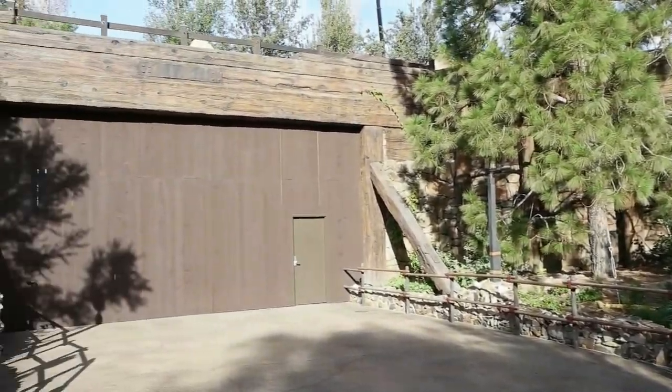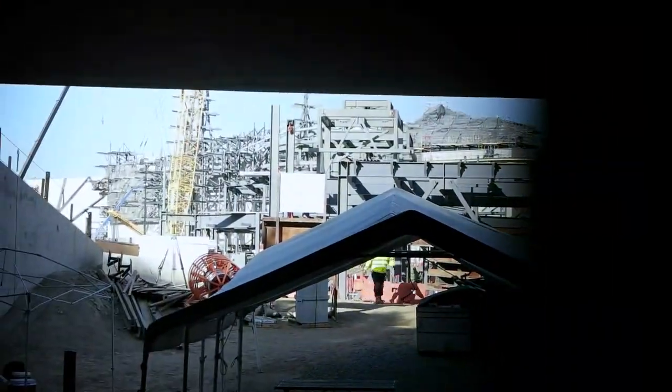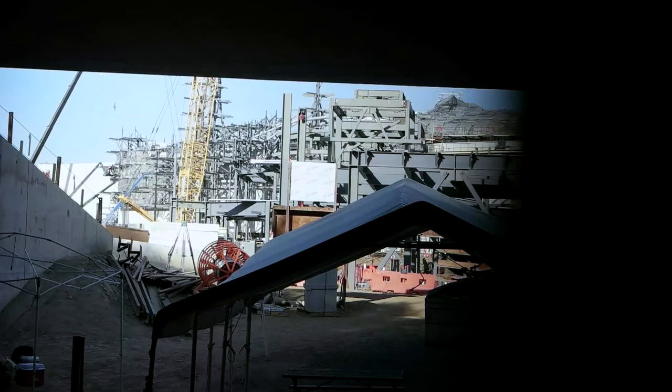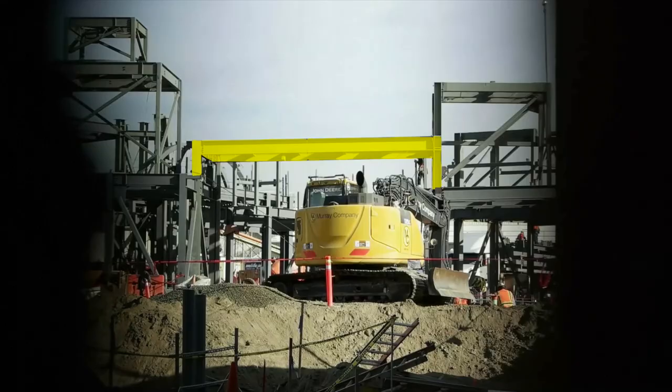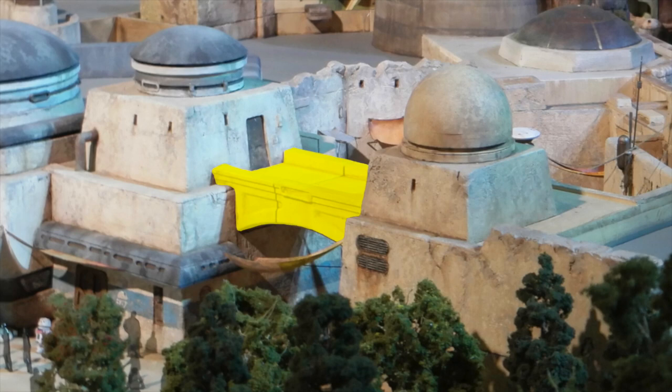We'll go ahead and peek through the fence at the tunnel entrance. In the foreground, we can see the beam structures for the village area, and in the distance we can see the workers that we observed in Critter Country installing mesh forms to the side of the Battle Escape. Next, we'll peek through the fence at the other tunnel entrance on Big Thunder Trail. Here we can see that beams are in place to create a bridge. We'll look at the Galaxy's Edge model to see what this bridge will look like once it's completed, then look through the tunnel entrance of the model to see what it will look like at ground level.